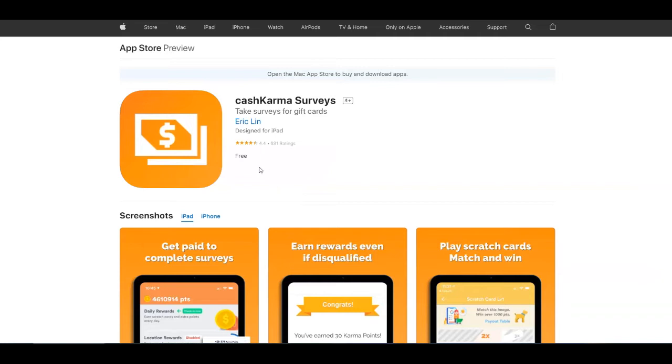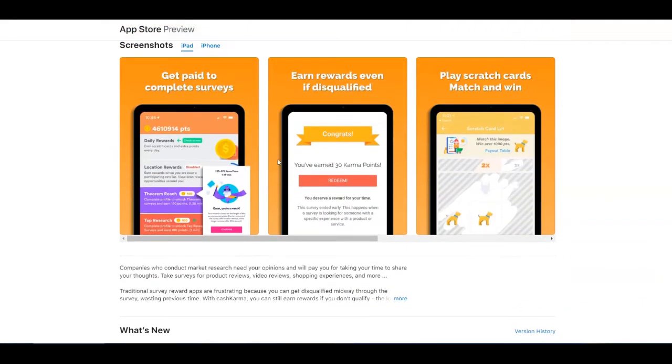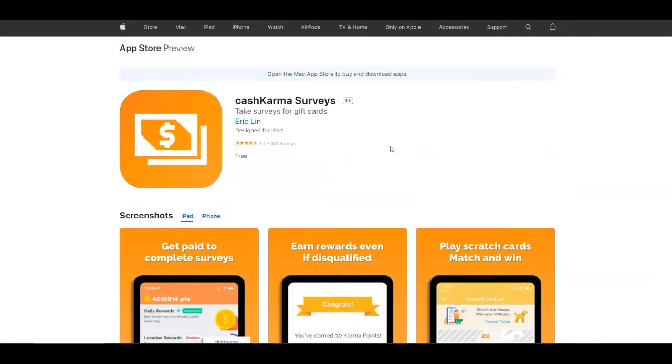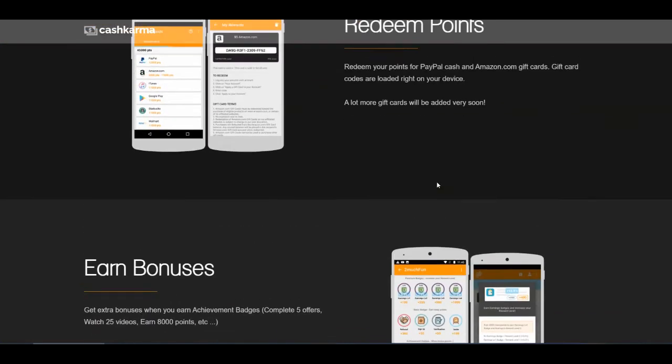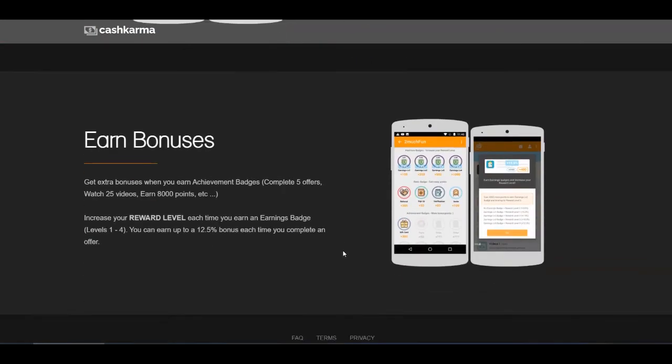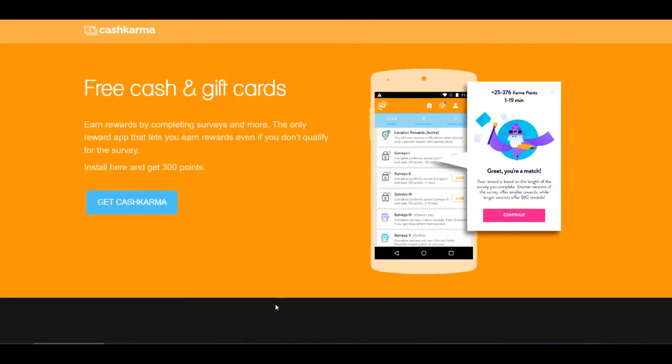On the App Store, they got 4.4 stars out of more than 600 ratings with the same features. So if you are an iOS user, just come over to the App Store to download CashKarma. Back on their homepage, you can see that gift card codes are loaded right on your device. You can earn bonuses when you earn achievement badges — for example, by completing five offers or watching videos — and increase your reward level, earning up to a 12.5% bonus. This was the first platform for today, available on both App Store and Google Play, or as a desktop version.